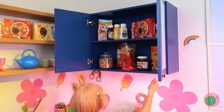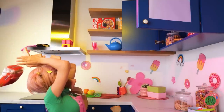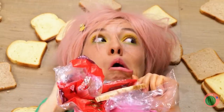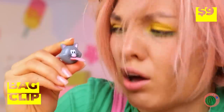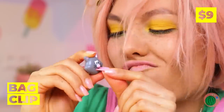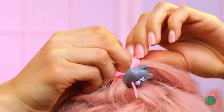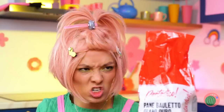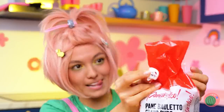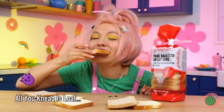Oh, that bread is just within reach. Well, at least we've got them down. Try this bag clip. Sure, it might be rude, but it sure helps put things together. How about we try it on an actual bag? Now let's get back to that bread.